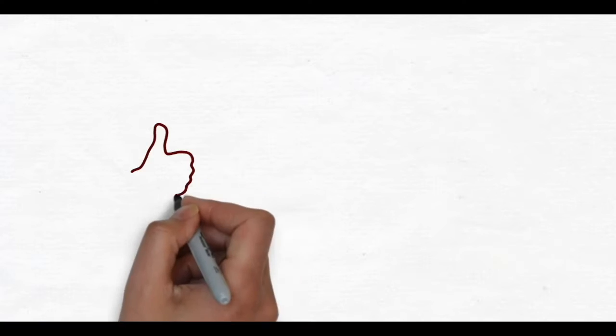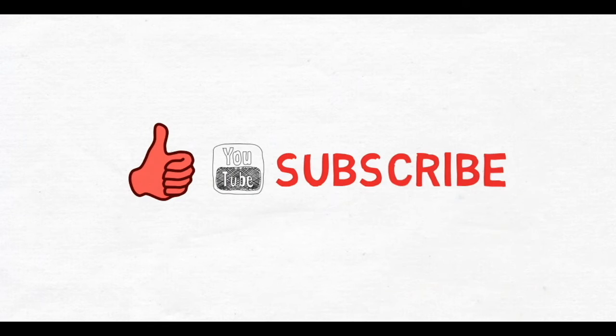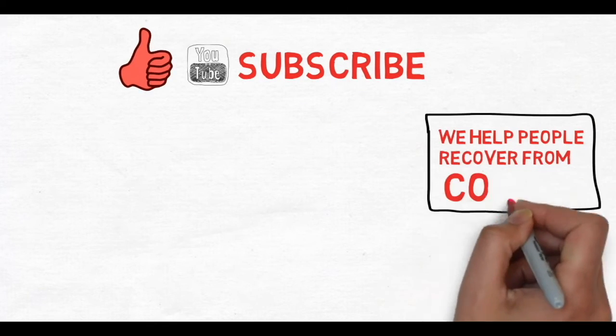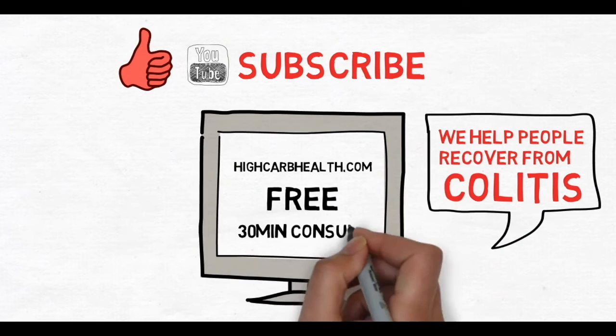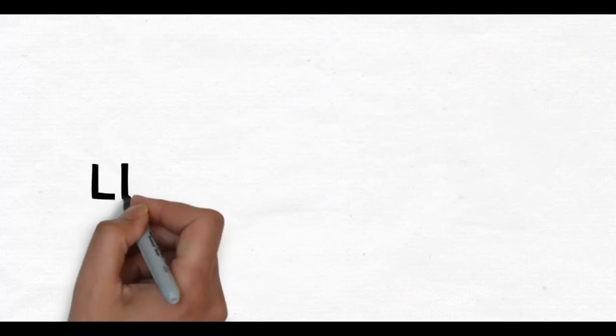This channel is designed to help people recover from colitis, Crohn's, and any other form of IBD. You can head to highcarbhealth.com for a free 30-minute consultation from anywhere in the world. Remember, there is a life after colitis.